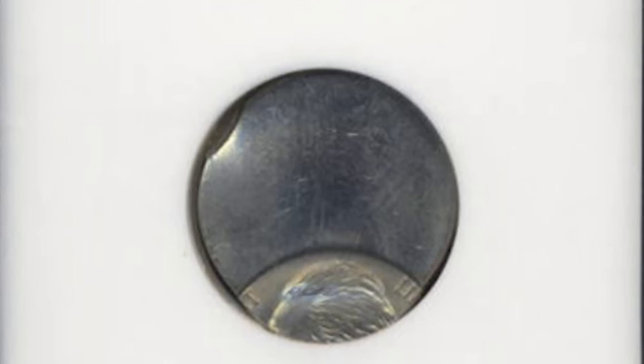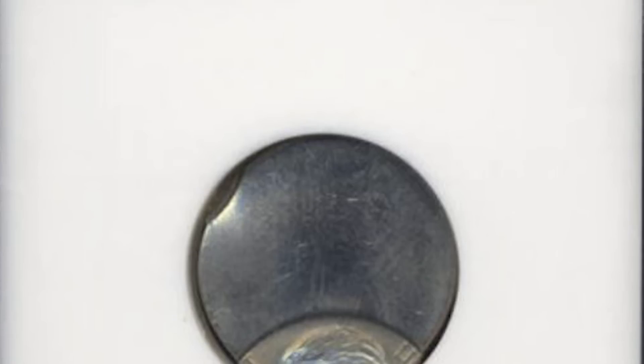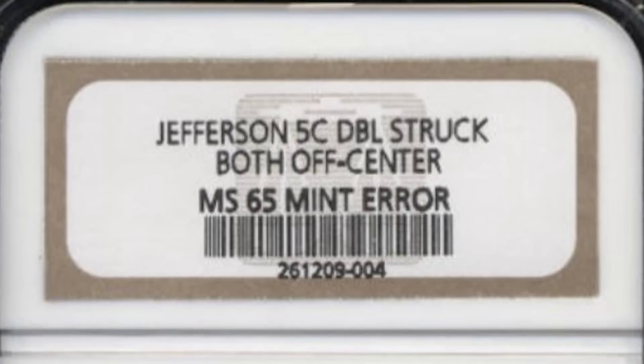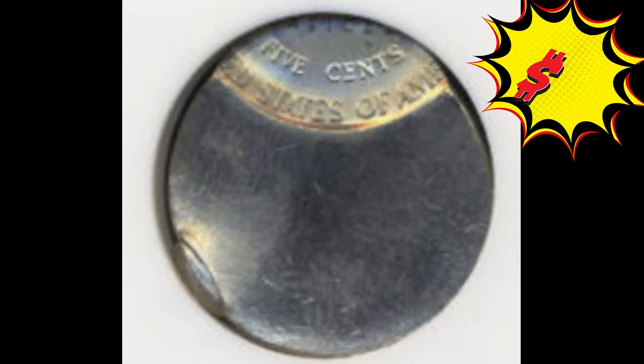The strike on this nickel is off center so much it almost missed the nickel completely. In fact, the strike is off so much you can't even see the date. This Jefferson nickel was graded mint state 65 and the coin was also double struck. This nickel sold at auction for $51.